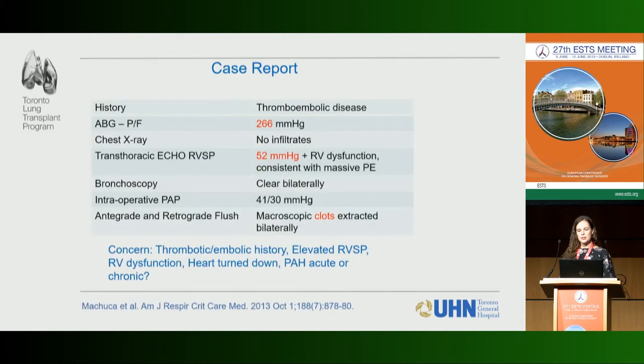Pulmonary embolism is another indication. We had a donor who died of a massive PE, with a history of thromboembolic disease and a low PF ratio. The echo showed an RVSP of 52 with RV dysfunction consistent with massive PE. On intraoperative pulmonary artery measurements, PA pressures were elevated, and macroscopic clots were extracted bilaterally on antegrade and retrograde flush. The key question was whether this was acute — from the massive PE — or chronic thromboembolic disease, since we would never transplant lungs with CTEPH.